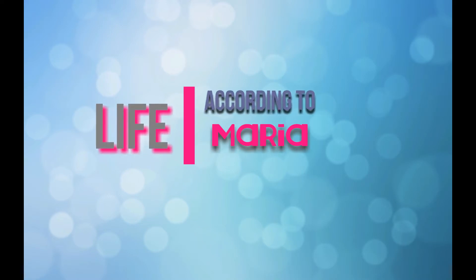Hey guys, welcome back to another one of my videos. This is Life According to Maria, in case you still don't know that.